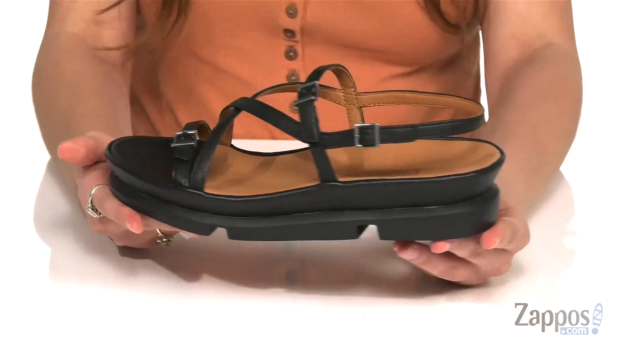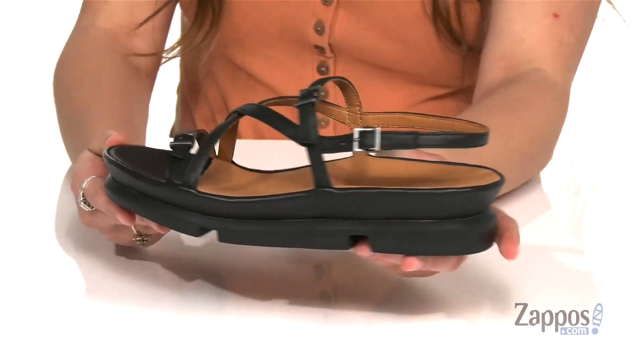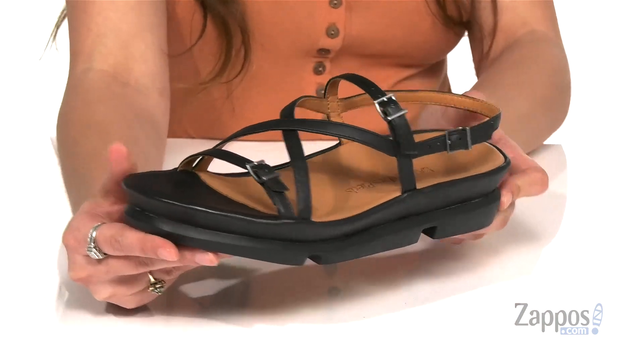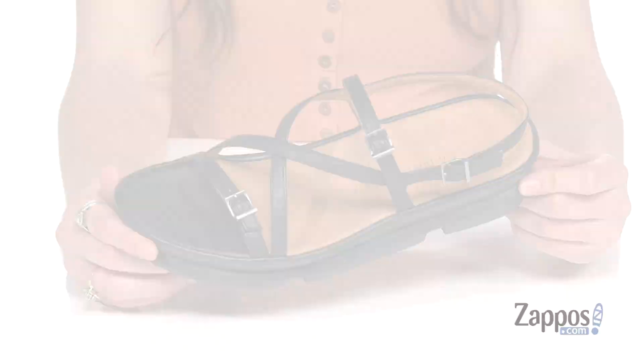That is going to feel so great against the feet. You have a thick platform to give you a little bit of boost and extra support underneath those feet. It's all on top of a man-made outsole that's textured for traction. Strap into style with these sandals, they're from More Dispiaz.